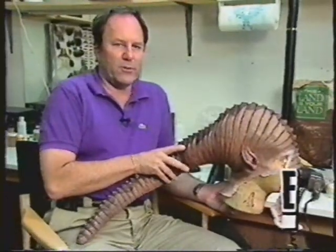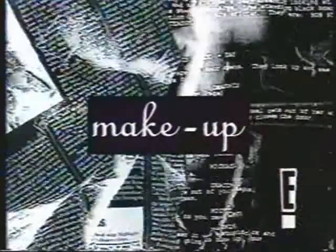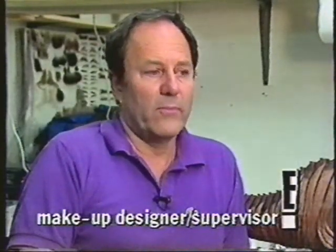Hello, I'm Michael Westmore, the makeup designer and department head of Deep Space Nine and The Next Generation. There's a difference in the type of work we're doing now as opposed to 25 years ago. One of the biggest differences is the materials we have now are far more advanced, far more developed, and we have more time and bigger budgets.